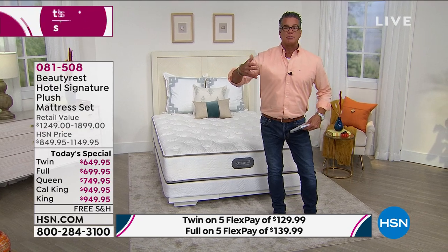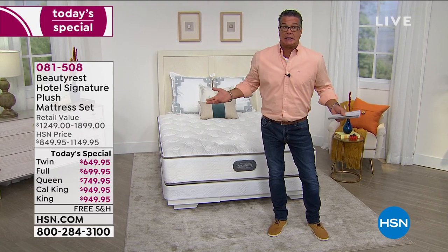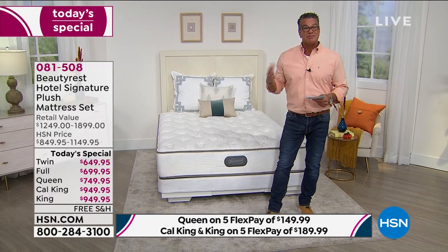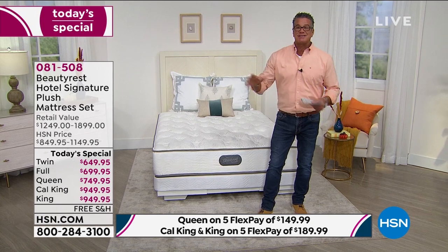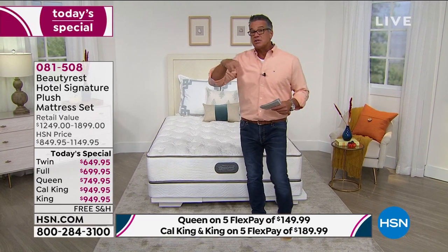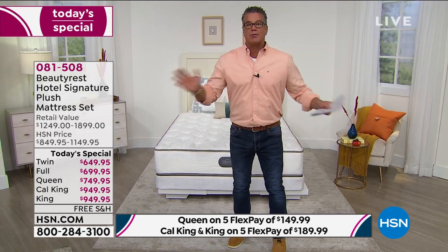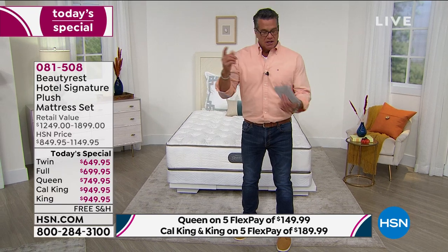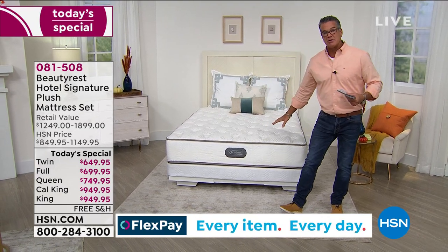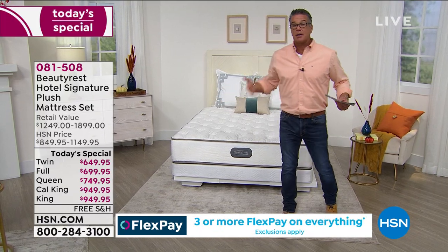Foam mattresses out there do a similar rebound, but they're usually three times the price. People who sleep hot often don't like foam because it traps heat. What's nice about this mattress is those layers of foam with channels that regulate airflow — you always want air circulating to prevent moisture and heat from being trapped. The coils and foam layers all circulate air, so you're getting fresh air and staying cool.